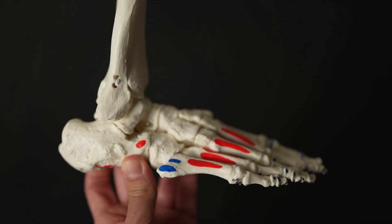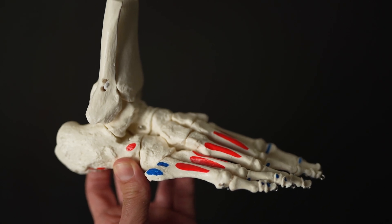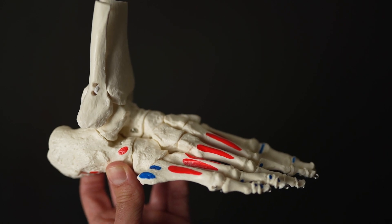A similar condition to this is called Osgood-Schlatter's and is where the patellar tendon inserts into the tibial tuberosity — this will be covered in another video. The growth plate in the heel usually fuses around the age of 15, and it's usually those years just leading up to that where there are plenty of growth spurts and lots of activity going on where things can become exacerbated.